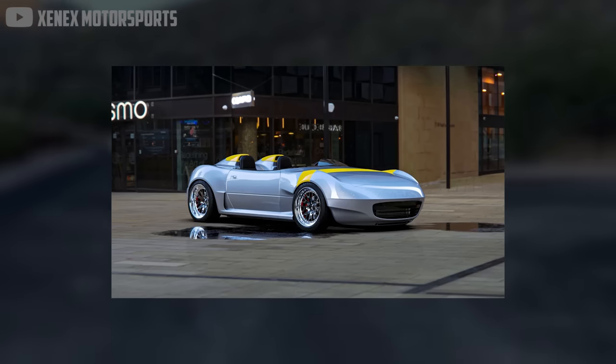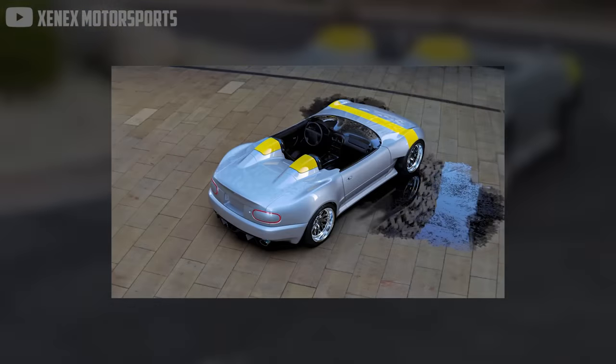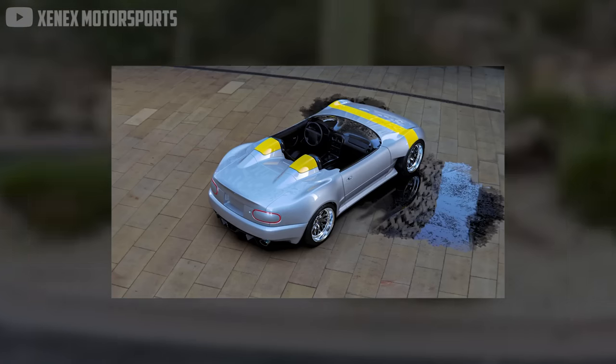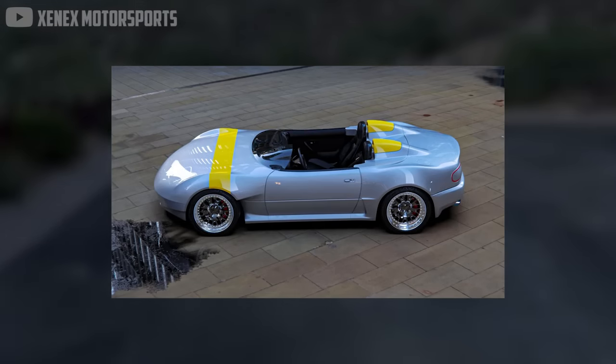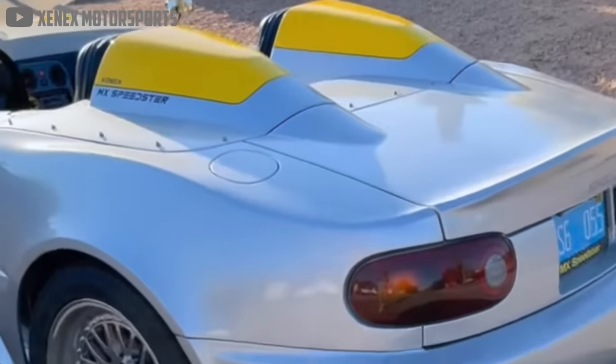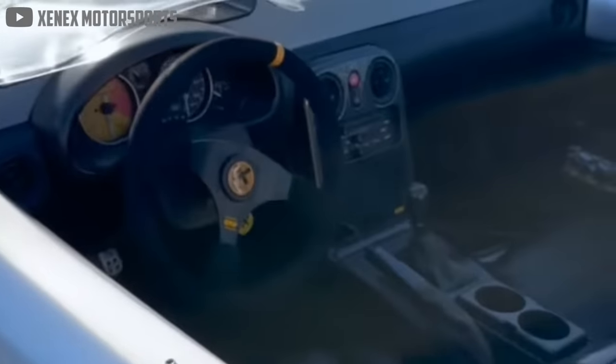Seasoned enthusiasts may still be able to spot the Miata under its new clothes. After all, it retains the factory hood, doors, and taillights to save cost. However, the paint-ready re-body kit deletes the front windshield and even the soft top, to give the NA Miata an even more raw and open feeling.